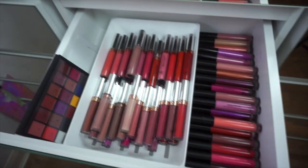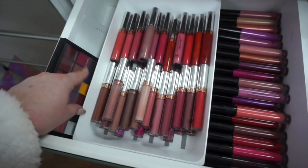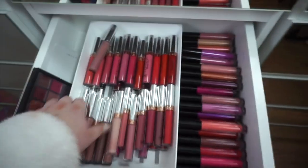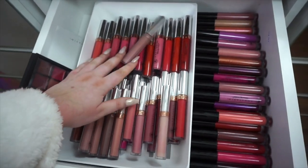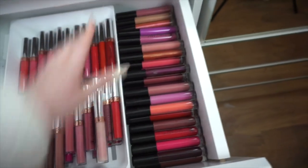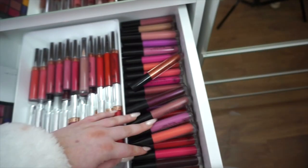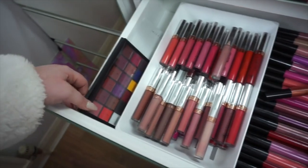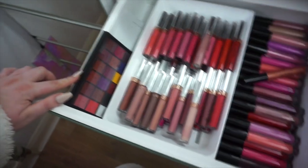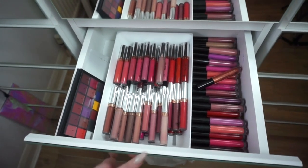In the next drawer this is like my Anastasia Beverly Hills drawer. These trays are actually cutlery trays from Ikea — they're just perfect to lay everything in. These contain all of the liquid lipsticks, and along here are all of the Anastasia Beverly Hills lip glosses. I've also added the Anastasia Beverly Hills lip palette which I'm so excited to try. So this is essentially like an Anastasia Beverly Hills lip drawer.